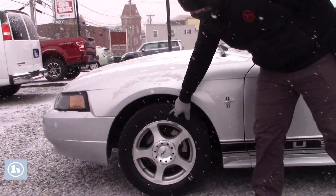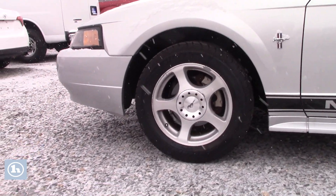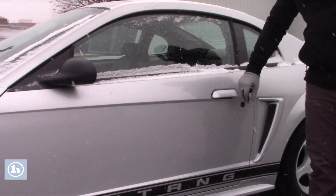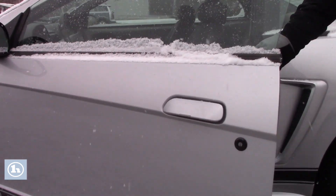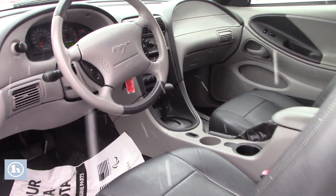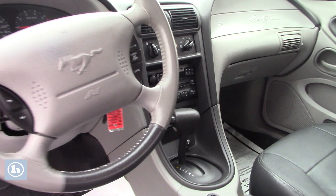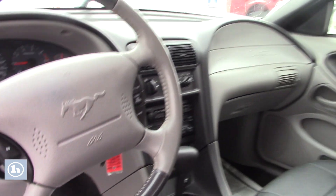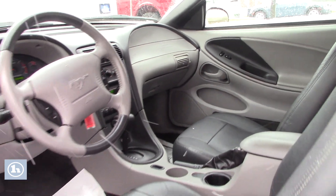It does have these really good Potenza Z tires on there. Although it is sold as is, which means it hasn't gone through our shop, it is inspected until August of 2021. Super clean interior, not a lot of cosmetic issues with the leather.